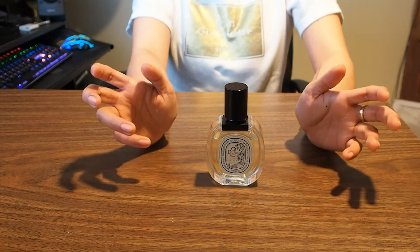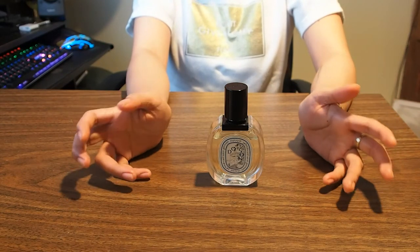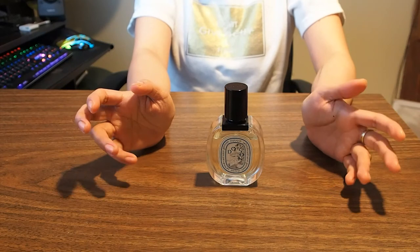Hello everyone, I'm Lois and today I'll be reviewing Diptyque's Eau d'Issey Eau de Toilette.